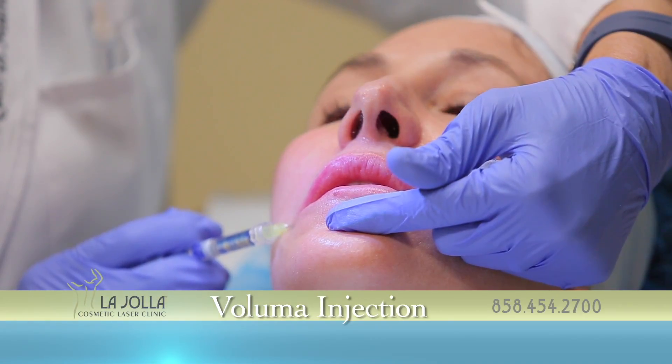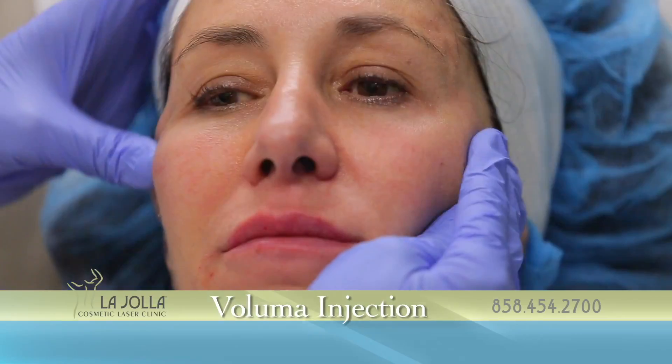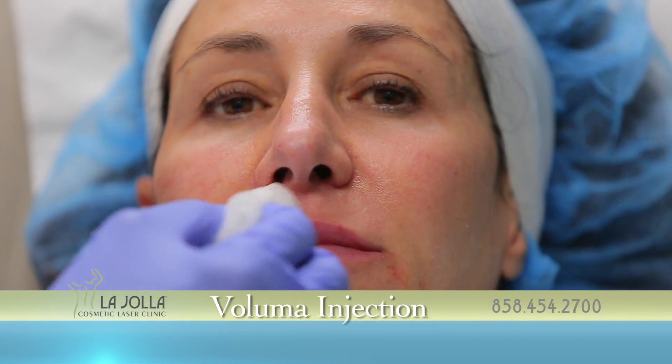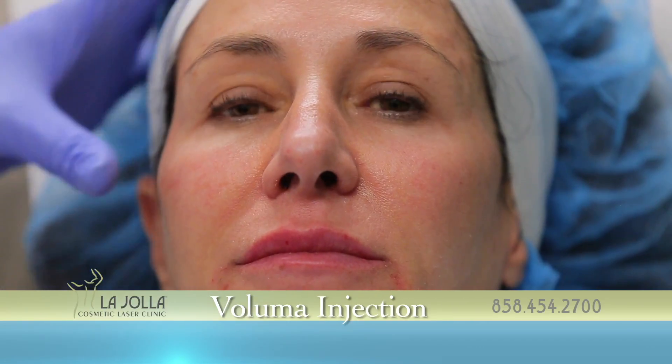You can see how nicely the lip is plumped. Now you can see a soft temple, a nice cheekbone, and a new lip.